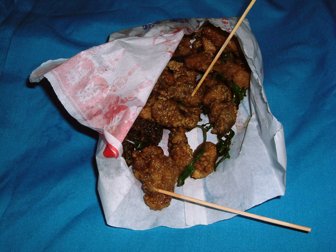Taiwanese fried chicken, also known as yan su-ji and westernized as popcorn chicken, is a dish in Taiwanese cuisine commonly found as a street snack and is indispensable to the night markets in Taiwan.